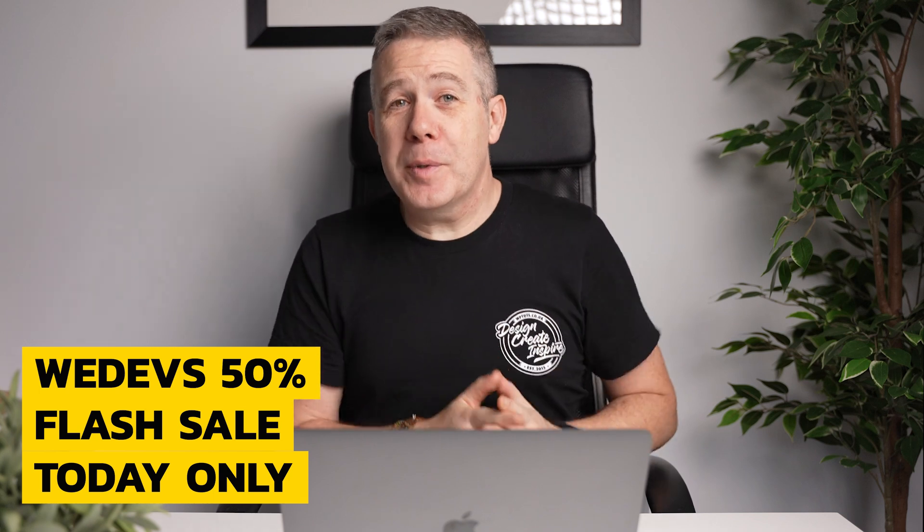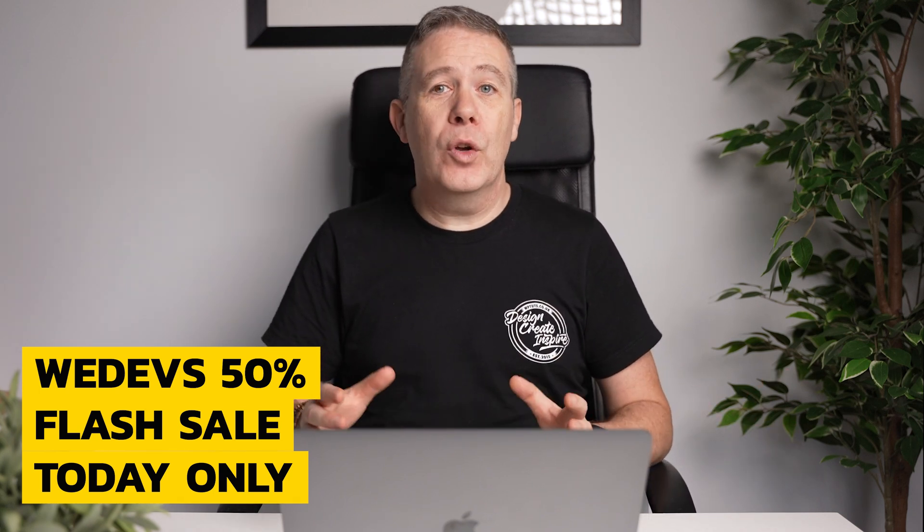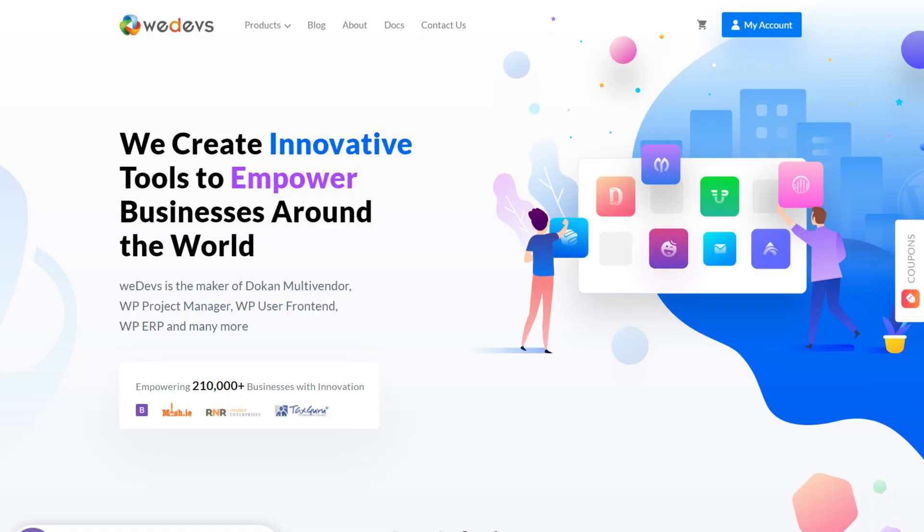You've got to love a 50% discount on everything, and this is exactly what WeDevs are offering in their early bird flash sale. This deal is only running on Monday November the 23rd, 9am EST to 2pm EST. If you want maximum bang for your buck on plugins like Happy Addons Pro, WP User Frontend Forms Pro, or the very popular Dokan multi-vendor platform, this could be the perfect opportunity.